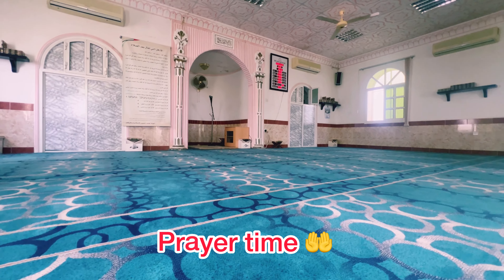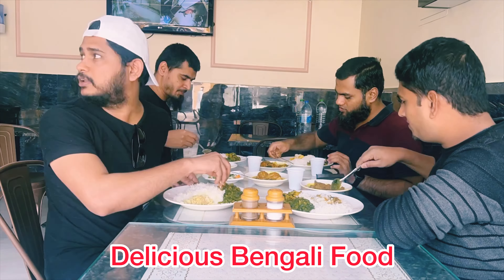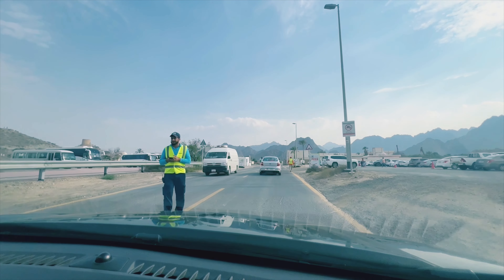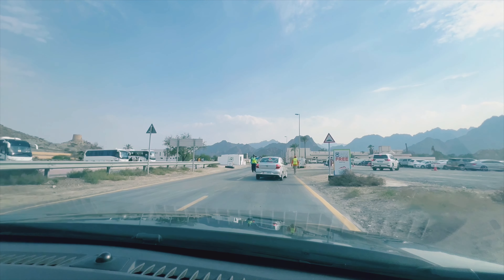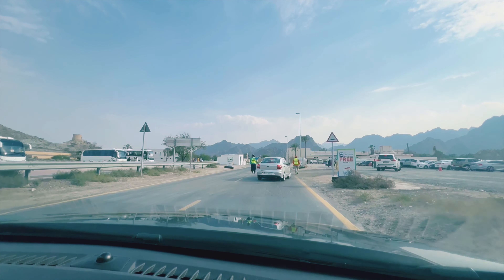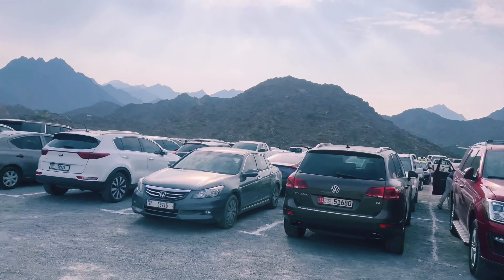We found a mosque and prayed, then we had our lunch in a Bengali restaurant. Finally, we are about to reach our first stop where we have to park our car, because there is no access for private vehicles beyond this point. We parked our car here. From here we'll get a free bus ride provided by RTA.